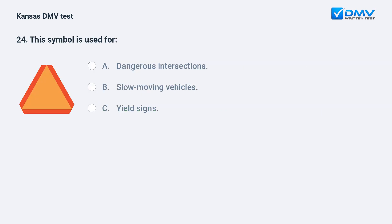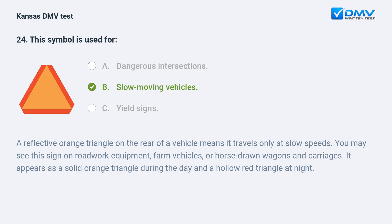This symbol is used for: A. Dangerous intersections. B. Slow-moving vehicles. C. Yield signs. B. Slow-moving vehicles. A reflective orange triangle on the rear of a vehicle means it travels only at slow speeds. You may see this sign on roadwork equipment, farm vehicles, or horse-drawn wagons and carriages. It appears as a solid orange triangle during the day and a hollow red triangle at night.